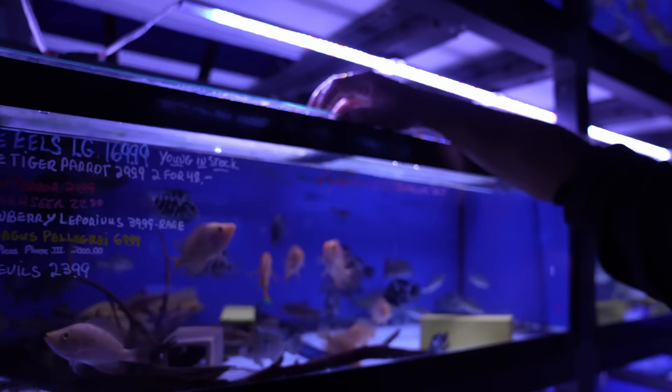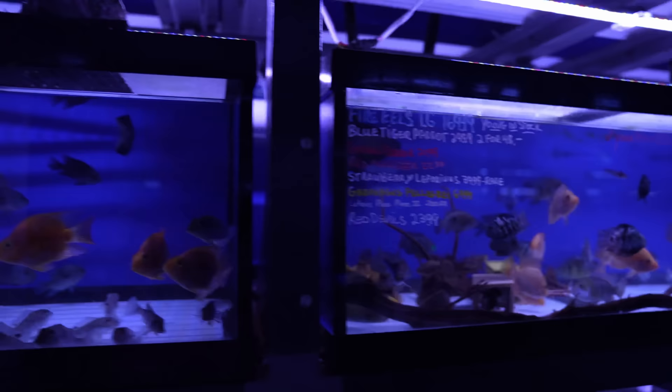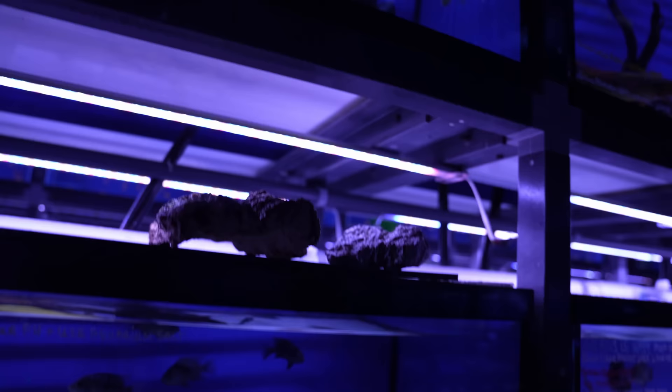Over here we have another mottled pleco and some bigger fire eels. Those look like parrot fish but those are actually red devils — so they go into a parrot but they're not a parrot. And there are some bigger convict parrots and another big pleco just chilling there. The bigger fire eels — let me just move the piece of cork here so we can see them. They're beautiful.